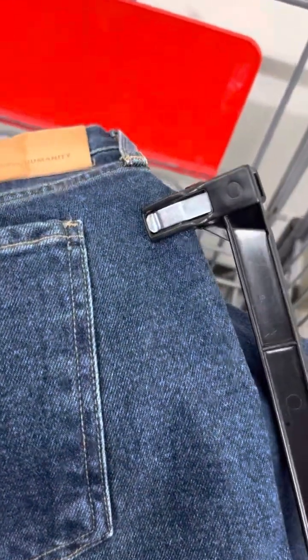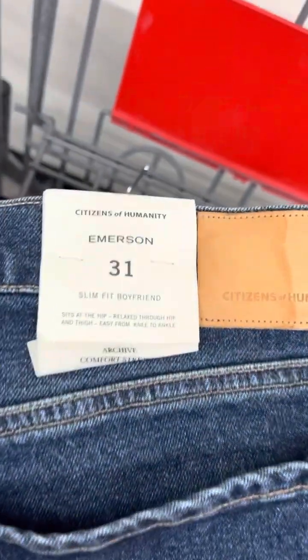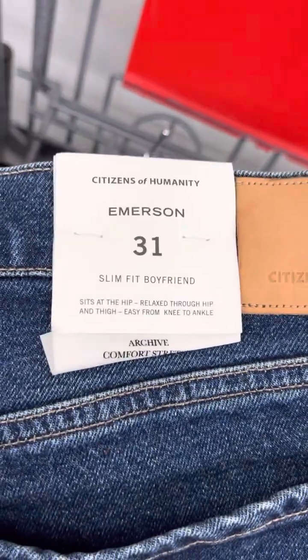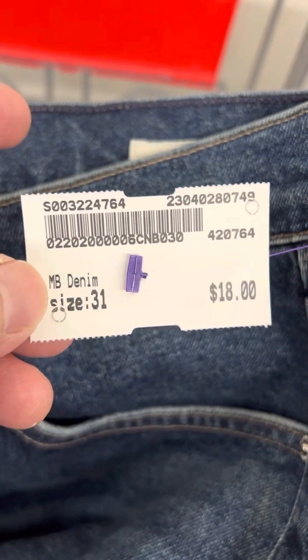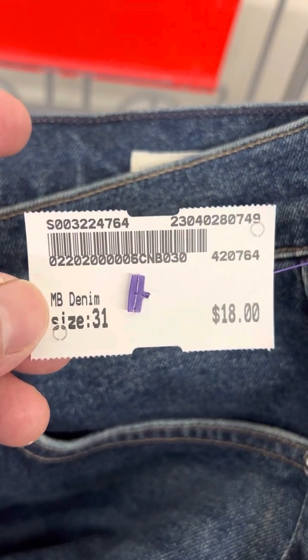Then our next find is a pair of Citizens of Humanity Emerson slim fit boyfriend jeans. This is another new with tags item. I paid $18 for those, but looking them up they're probably going to sell between $100 and $120. So that's another amazing find.